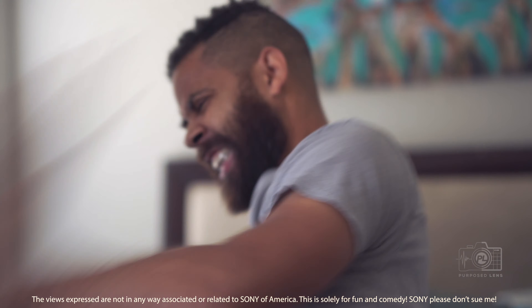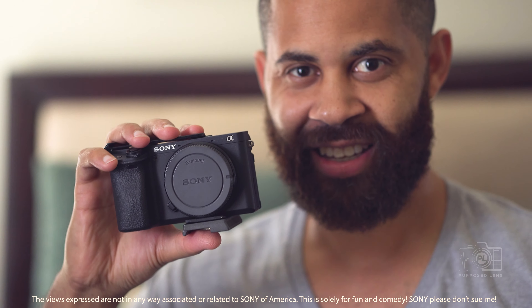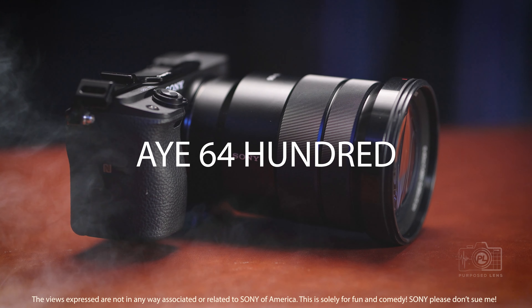Fed up with vlogging on a cell phone? Well you don't have to anymore. The A6400 shoots high quality video and photos and solves all of your life issues. It even fits in your pocket. Buy it. The camera will not fit in your pocket with a lens attached.